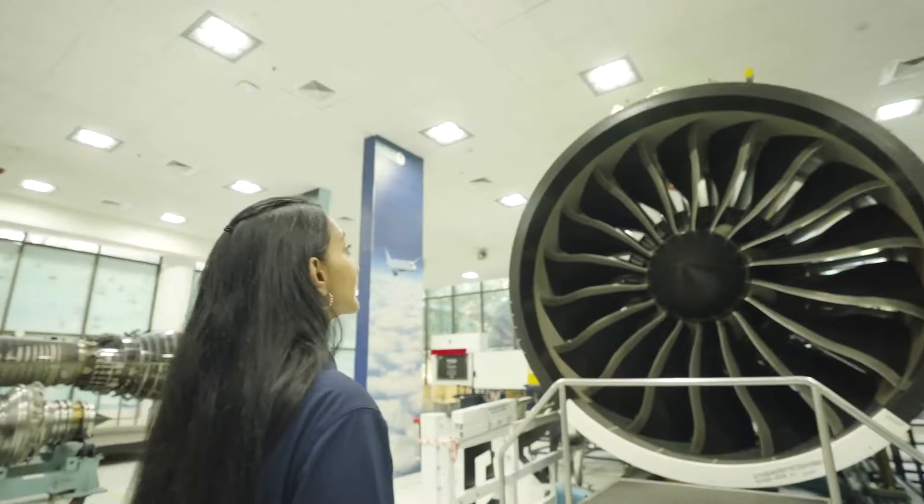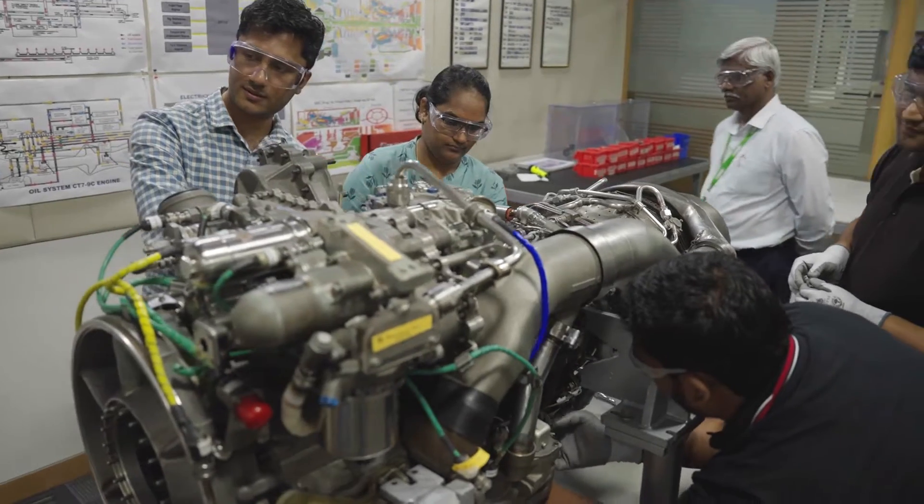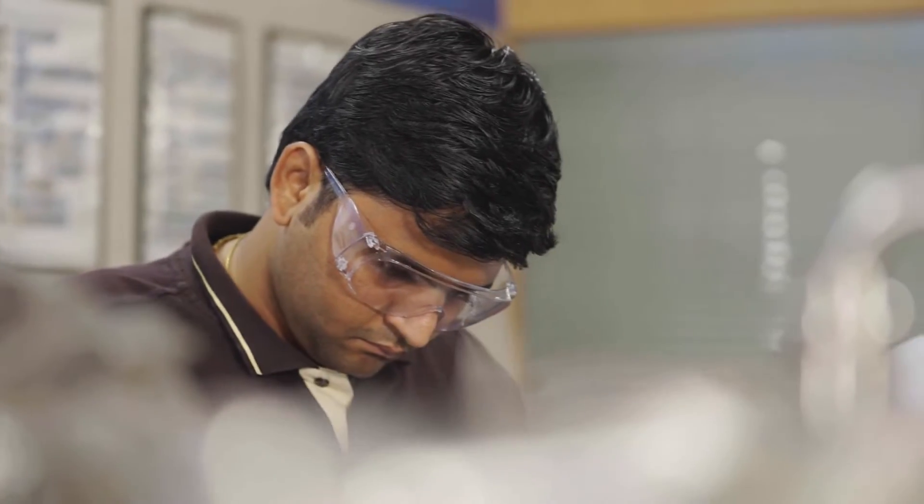With its many decades of experience in propulsion technology, many are aware of GE Aerospace's long heritage in this industry, as well as the products it produces today, such as the Boeing 787's GEnX and the GE9X for the soon-to-be-certificated Boeing 777X.